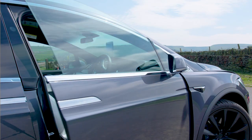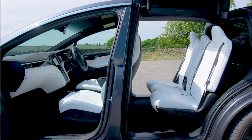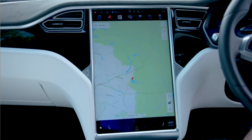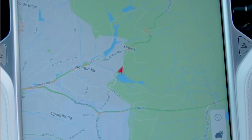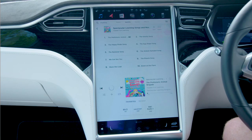Inside the car there's the usual things you'd find: comfy seats, a steering wheel, pedals, but also this really big screen in the middle, which lets you do important stuff, like look at the map to see where you're going, and play amazing music like Toddler Fun Learning!